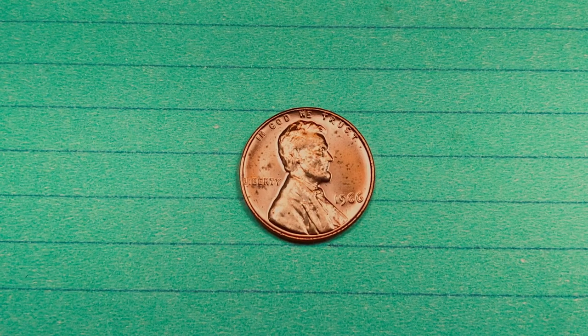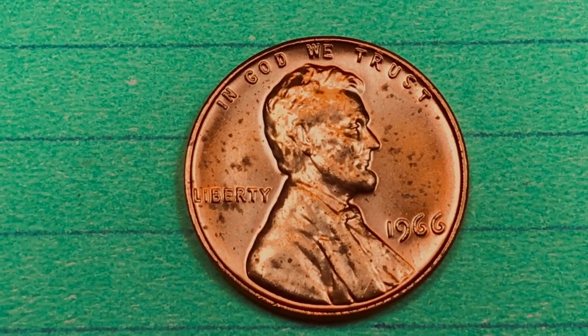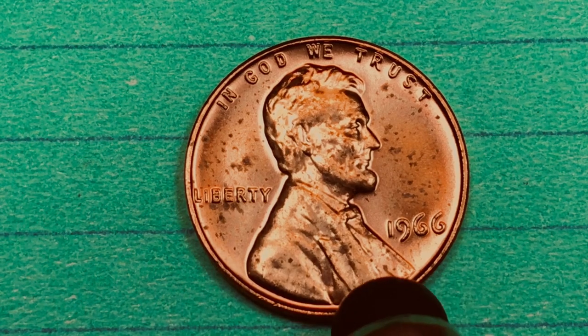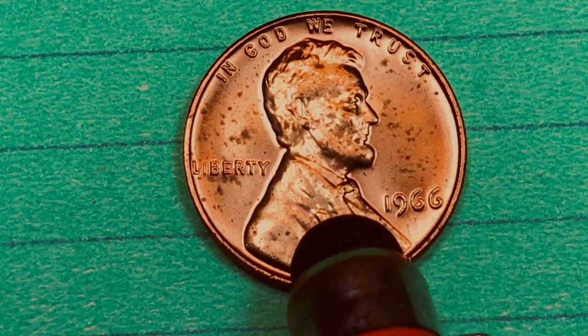Hey Coin Collectors, it's DC on the Big D Coin Channel, and we're looking at the 1966 Lincoln 1 cent coin from the United States. It says 'In God We Trust' around the top, Liberty behind Lincoln, 1966 right here, and you can see that there is no mint mark on this coin.